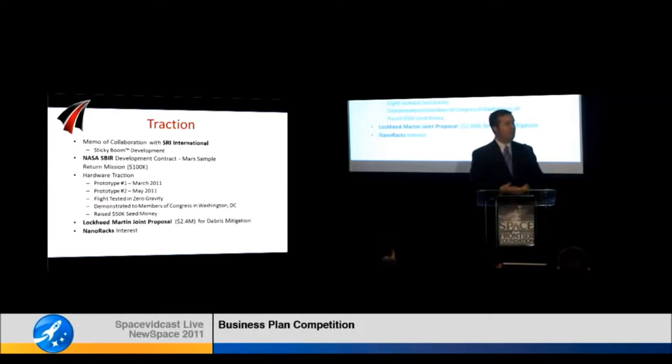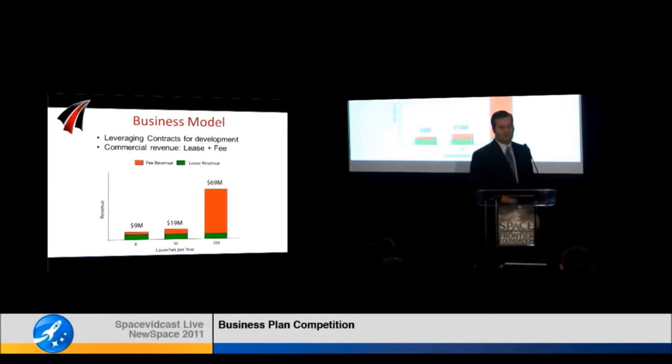We have a cool technology, and we've been getting real traction and interest from NASA and commercial customers. We're currently working on a NASA contract for Mars sample return. We've also recently joined a Lockheed Martin joint proposal for demonstrating a version of this technology for space junk removal, which will ultimately provide some of the technologies we need for our direct-to-station solution. We intend to leverage this government and commercial interest to cover the R&D expenses of bringing this technology all the way to commercial operations.